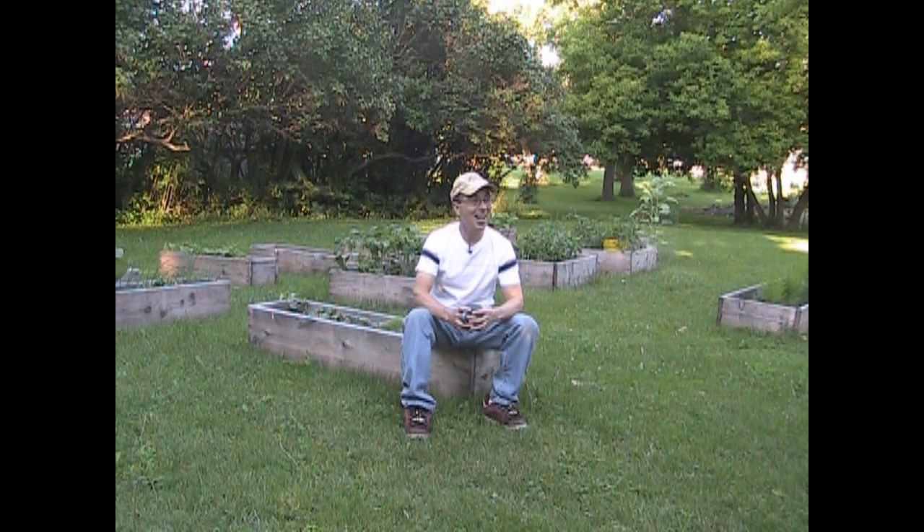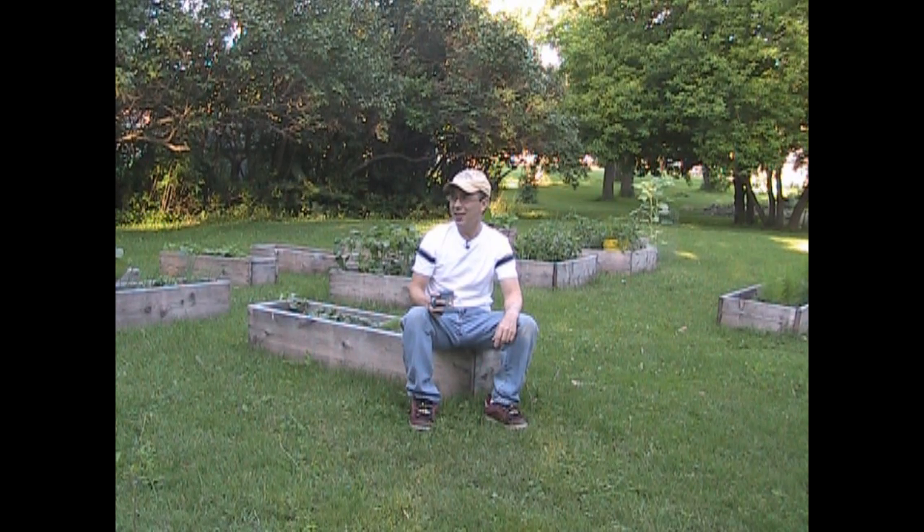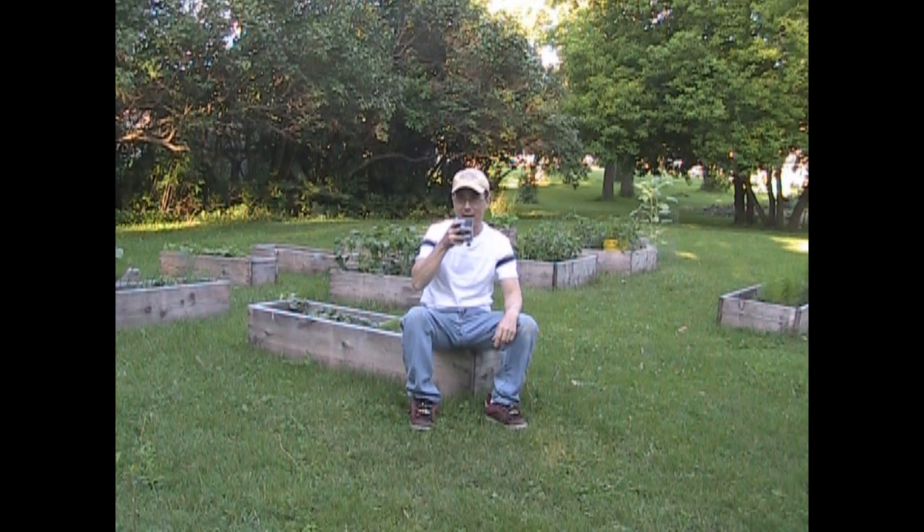Hi everybody, welcome back to the garden. I have this little swarm of gnats around my face and I feel like I'm a solar system and all these little planets are orbiting my head. It would be annoying but it's actually hilarious. Anyway, welcome to the garden. I wanted to show you an update before it gets too hot today. It's supposed to be 90 degrees but it's absolutely very comfortable out here — it's shady, slightly breezy, the birds just came out. There are two rabbits in my yard and they haven't found the garden, so I guess I'm a lucky guy, and I have my cup of coffee as always. So let's do our update, shall we?